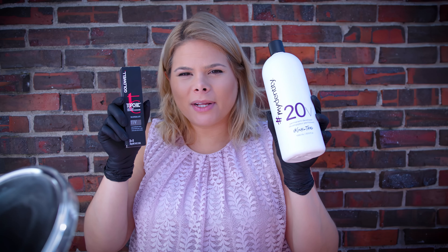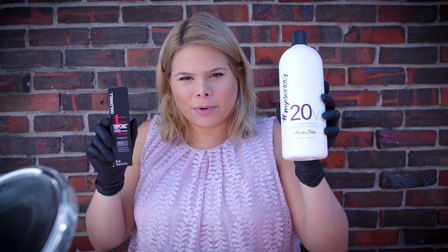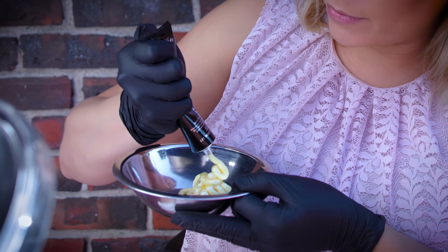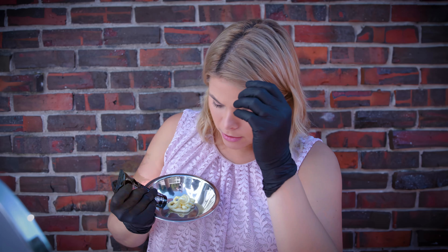I'm going to be using permanent 20 volume developer. This is a permanent color — that just means it's going to lift your natural hair, and the developer couples with this technology. So you're going to take your tube of 11V — this is Goldwell the brand — and it takes about a quarter of the tube for my hair.